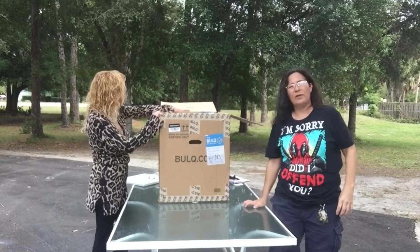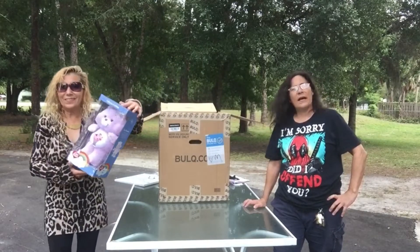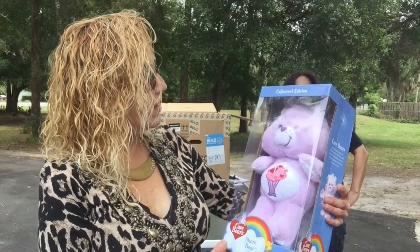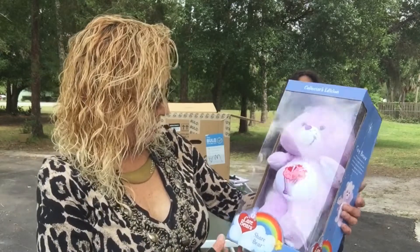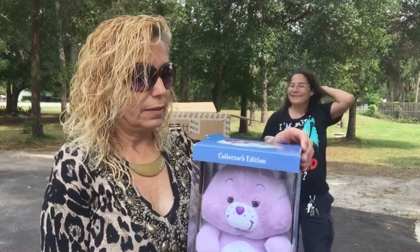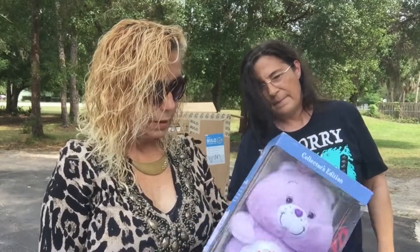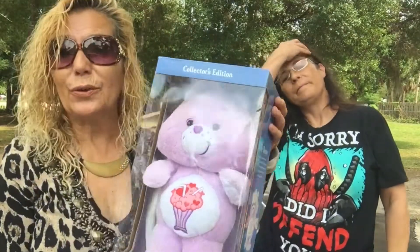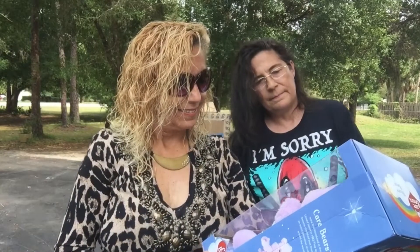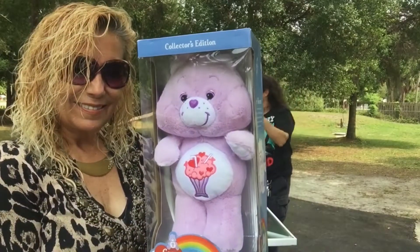We're gonna let Vicki do the first one — she loves doing the first one. Vicki does have a new grandchild coming, a granddaughter, and she has grandsons. We're hoping this is really gonna be a good box break. It's a Share Bear, made by Care Bears. Oh, that's so cute! Is it brand new? It still has the factory seal on it. Yeah, it does. Babies love to snuggle with their bears.